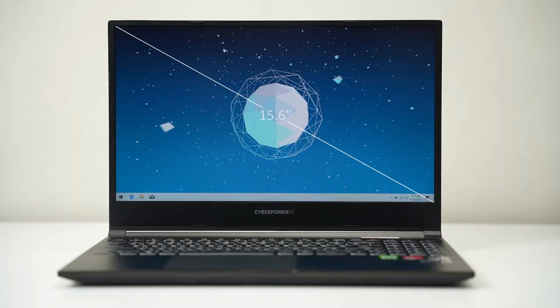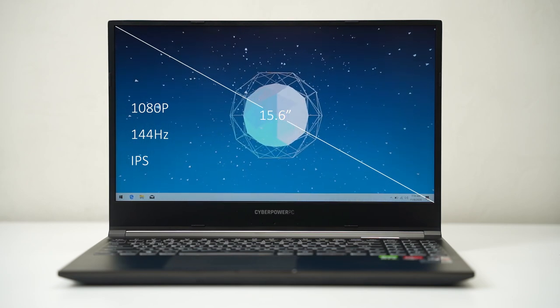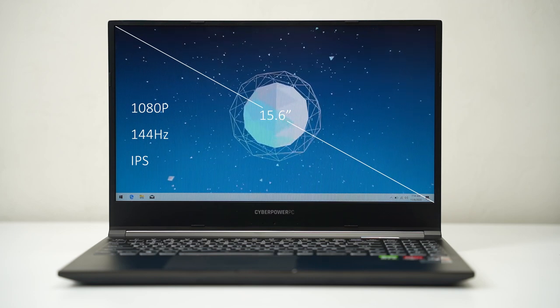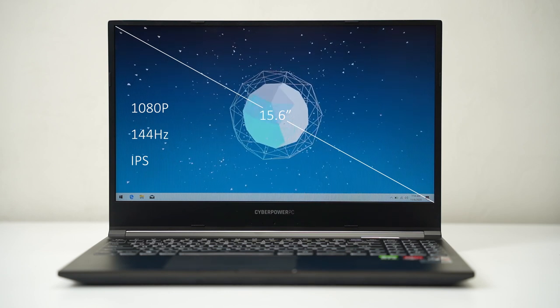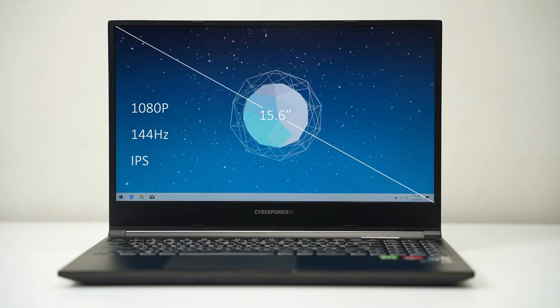The screen — it's all right. It's 15.6-inch, 1080p, 144Hz IPS. It looks good; viewing angles are sufficient, nothing necessarily wrong with it. It'll be color accurate enough not to hinder video production, and you have all the ports to drive secondary monitors that are more color accurate. The brightness isn't great — probably around 250 nits, I couldn't find an official spec — which is fine indoors but not great outdoors. But as mentioned, not a great road laptop in the first place.